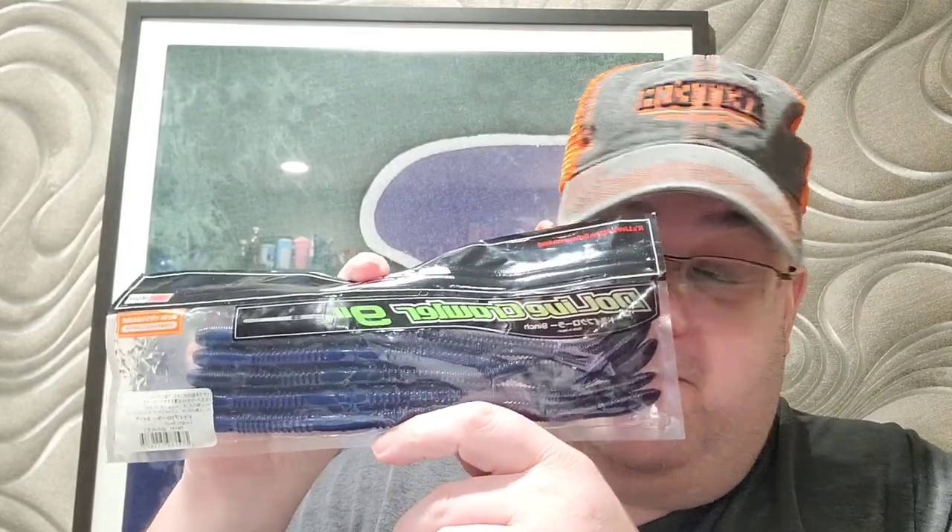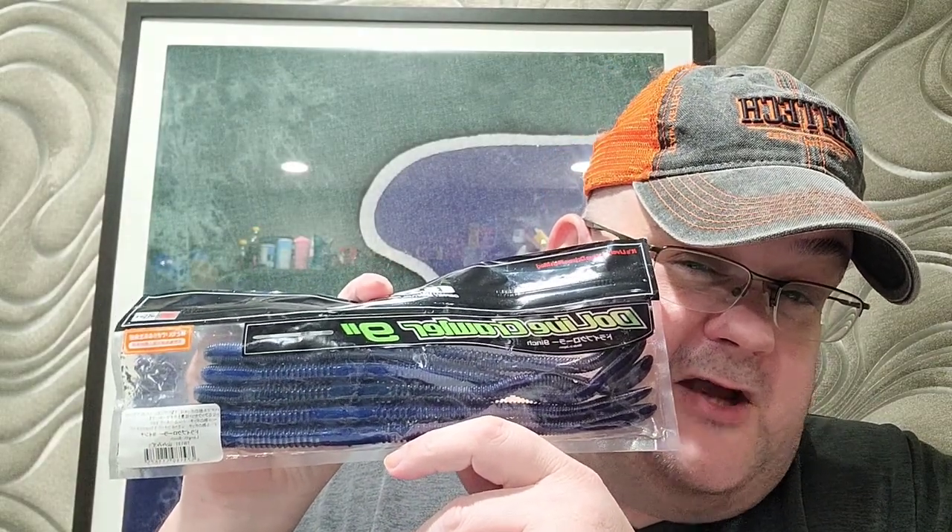Last but not least is a bait you might not have heard of that's kind of hard to find these days. You might check Hookup Tackle — they sometimes carry it. It's the OSP Do-Live Crawler in nine inches. This bad boy is freaking huge. If you haven't seen it in action, check out OSP's YouTube page. When you hook it weightless, it has an undulation where the front to the back does a number as it falls perfectly horizontal through the water. You can snap it up, let it fall, and it does its twisting motion again. Fantastic bait, something they're not used to seeing — they'll beat it up pretty good.